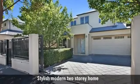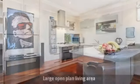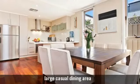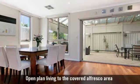For sale is a stylish modern two-storey home featuring a large open-plan living area, a beautiful modern gourmet kitchen, featuring a large casual dining area, and open-plan living that flows effortlessly to the alfresco area.